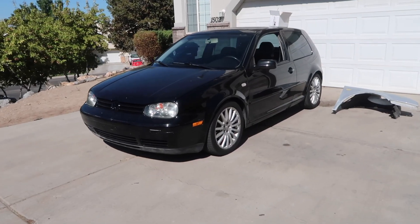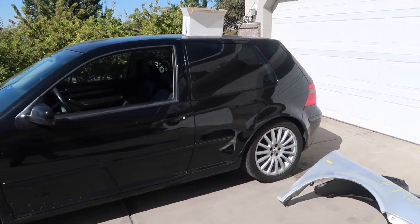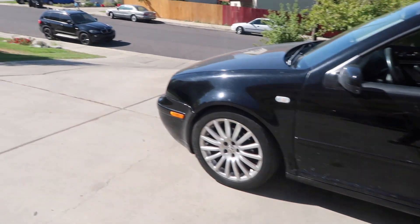Hey guys, this is Josh from Spotted Euros. Behind me we got the $900 GTI today. We ordered some parts that came in, we got some other stuff, so we're making some more progress on the GTI. For those who are new to the channel, Spotted Euros is a used car dealership — we buy and sell cars. We got this car for $900 at the auction and we've made four other videos with this $900 GTI already, so check those out.